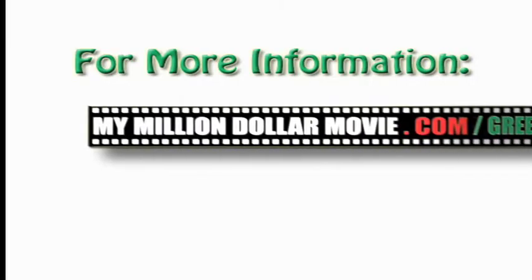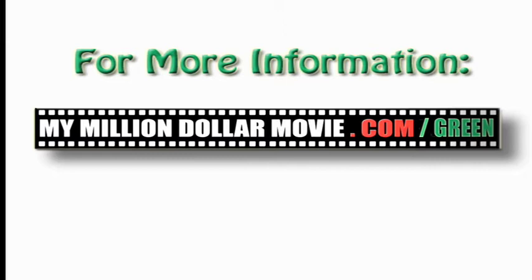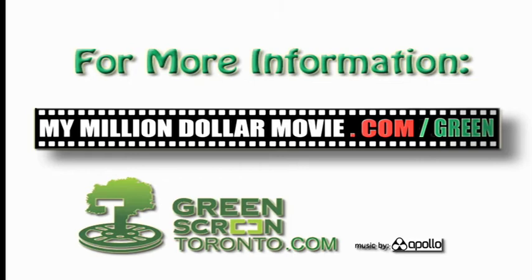For more tips on greening your production go to mymilliondollarmovie.com/green or download the entire green practices guide from greenscreentoronto.com.